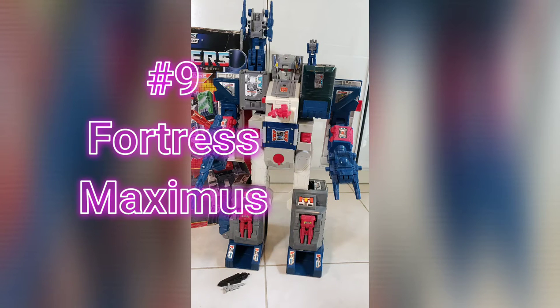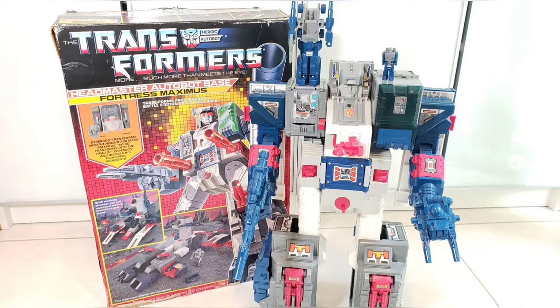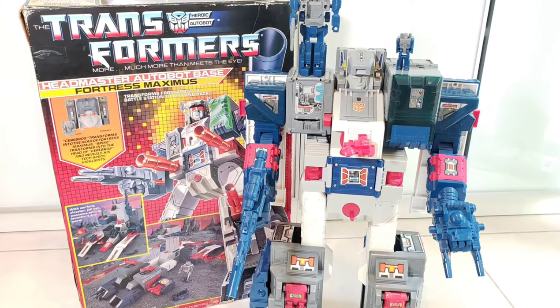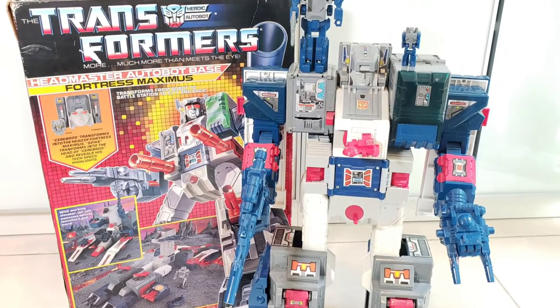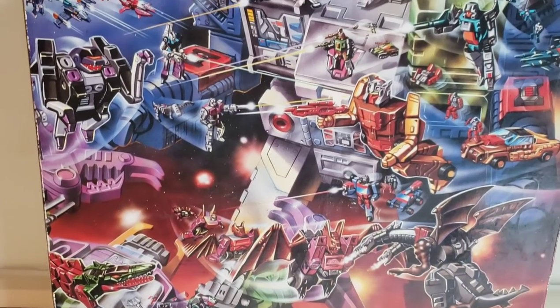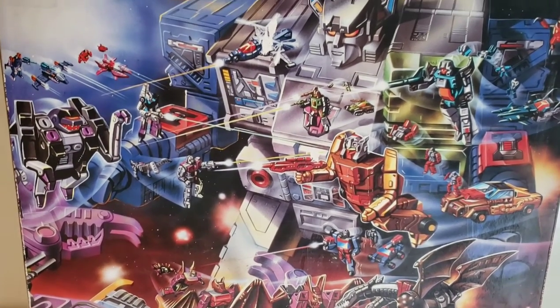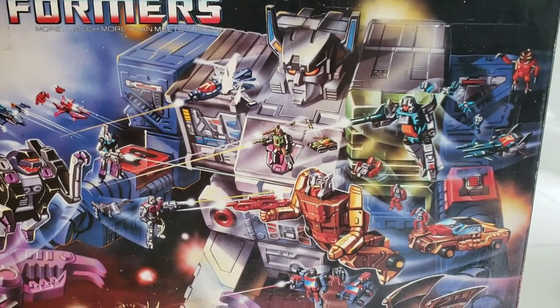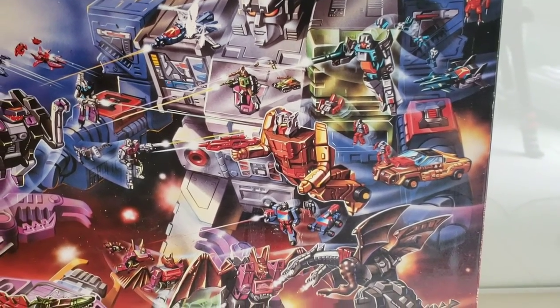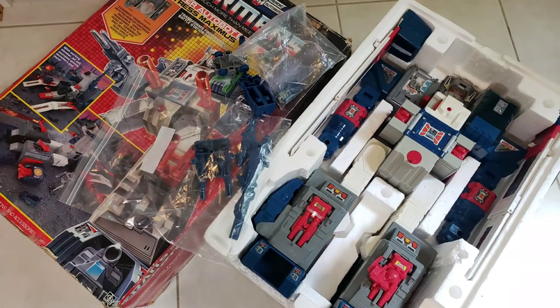In the number 9 spot, we take a look at the largest Transformer released in the Generation 1 toyline. Standing just under 22 inches tall is 1987's Fortress Maximus. While finding a Fortress Maximus in any condition might be easier than finding a mail away Reflector, the fact that this one comes with the box and Styrofoam adds to the rarity of this particular figure. It wasn't exactly the type of gift you could ask for at birthdays and Christmas, given its size — one I didn't own in my youth but always marveled at at friends' houses.